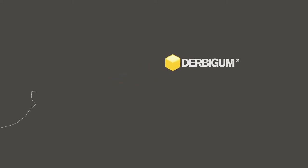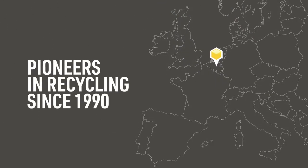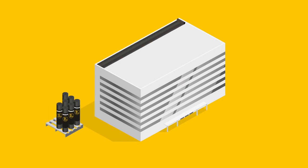At DerbyGum, we are pioneers in the recycling of bituminous waterproofing membranes. Since 1990, we've been working on our patented process. Thanks to this know-how and experience, we're now at the forefront of ecological commitment and innovation.